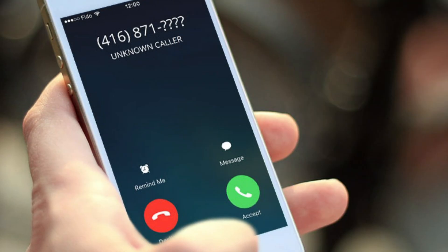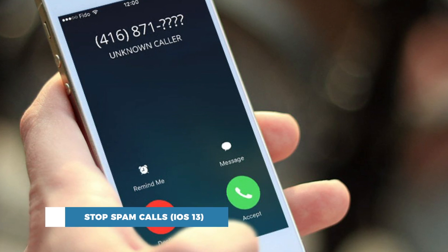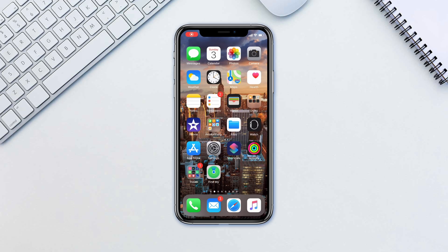Hello and welcome to our channel. In this tutorial you will learn how to stop spam calls in iOS 13. We all hate the spam calls that we get that are advertising deals that don't even interest us. iOS 13 now introduces a simple solution to stop these spam calls.